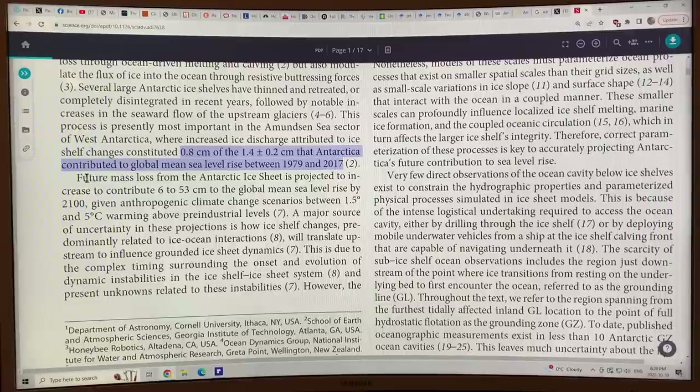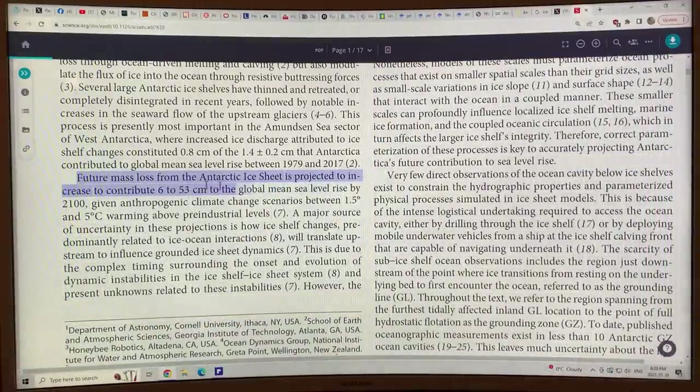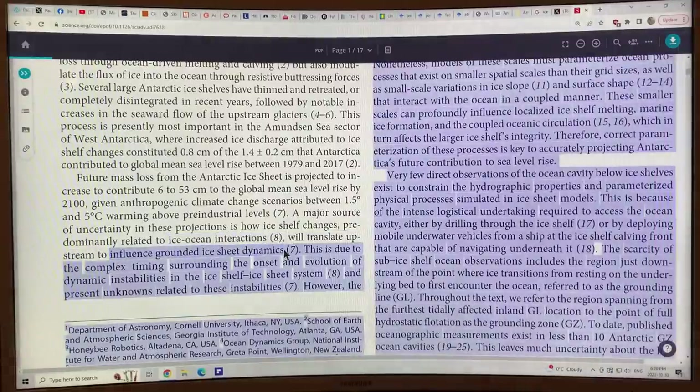Future mass loss from the Antarctic ice sheet is projected to contribute 6 to 53 centimeters to global sea level rise by 2100 — though whenever I read these dates, I think that's a ridiculously far-out date and it's going to be much quicker than that. A major source of uncertainty in how much sea level will rise from Antarctica is uncertainty about how the ice shelf will change, predominantly related to ice-ocean interactions and how that translates upstream to influence grounded ice sheet dynamics on the continent.